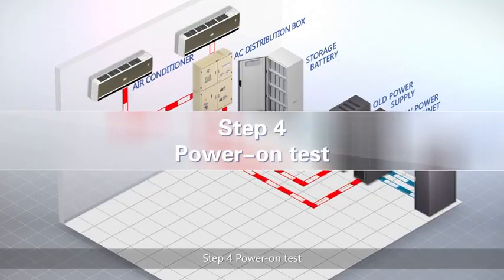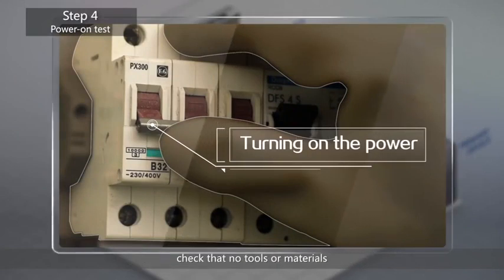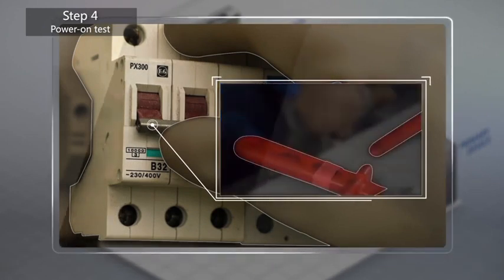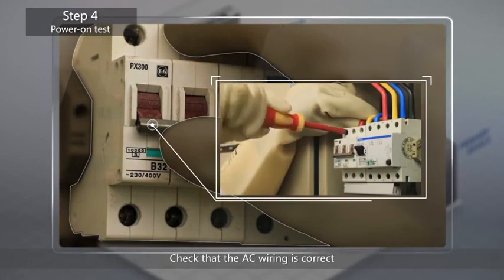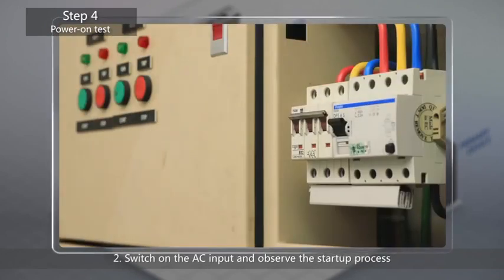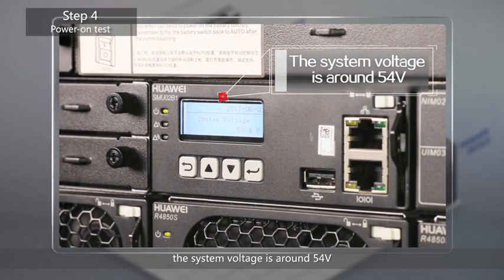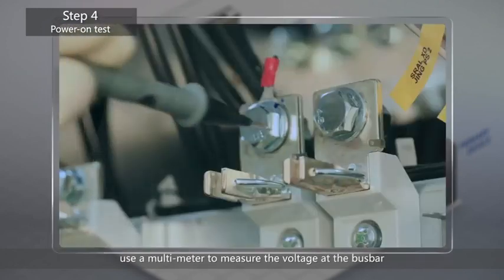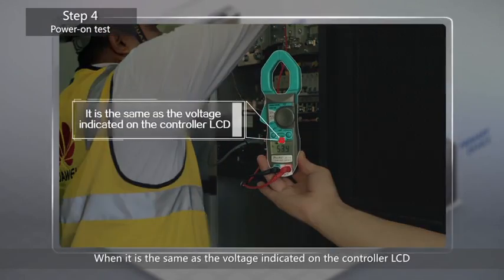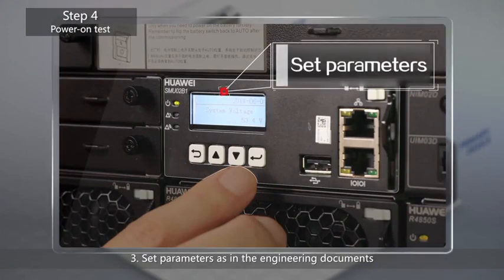Step 4: Power on test. 1. Before turning on the power at the distribution box, check that no tools or materials which could cause a short circuit remain inside the cabinet. Check that the AC wiring is correct and that the connectors have been tightened. 2. Switch on the AC input and observe the start-up process. When the controller LCD indicates that the system voltage is around 54 volts, use a multimeter to measure the voltage at the bus bar. When it is the same as the voltage indicated on the controller LCD, it means that the power system is functioning normally. Set parameters as in the engineering documents.